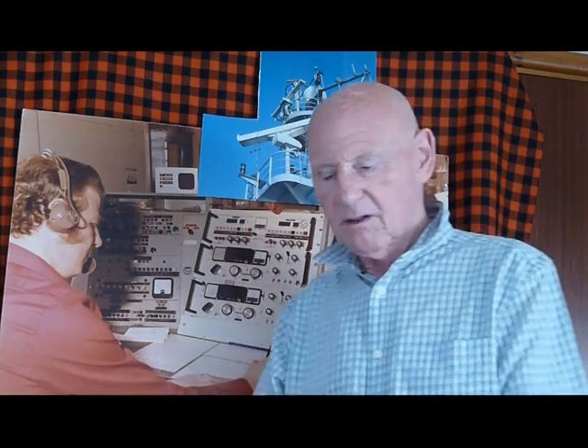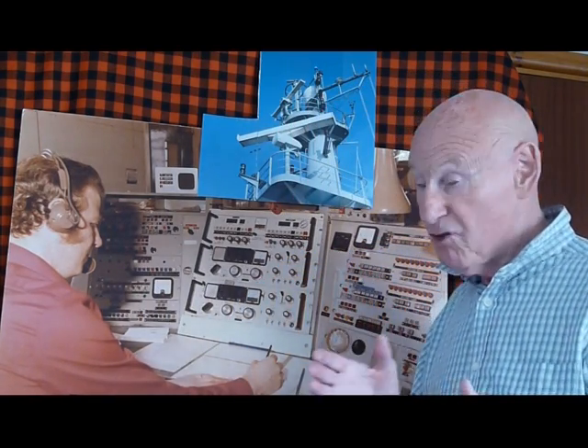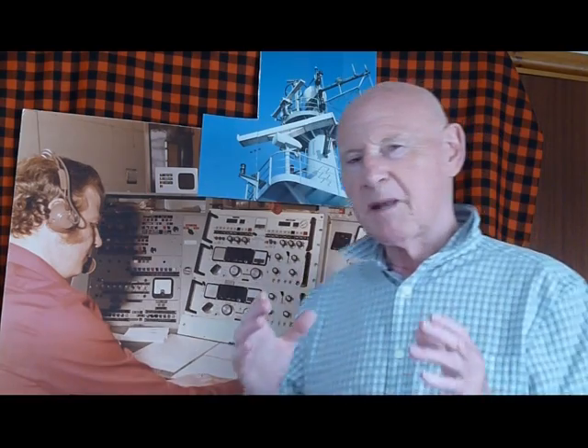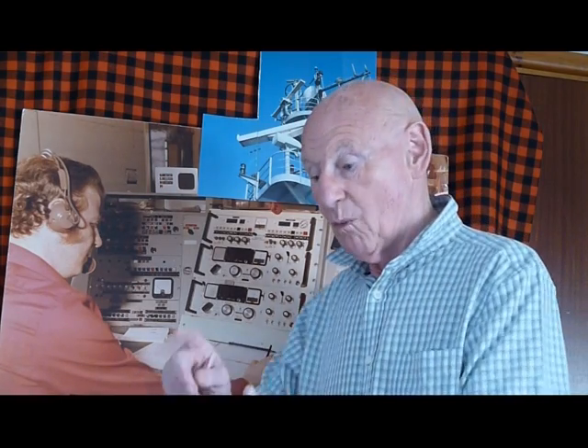The first job Sparks must do is to get the ship into the system. To do that, he passes a TR — a traffic report — to his nearest coast station. In this case that's Seaforth Radio, callsign Golf Lima Victor. The TR consists of the ship's name, her position, and where she's bound. If Sparks passes a TR to every coast station along his route, an interested party ashore can monitor the progress of the ship.